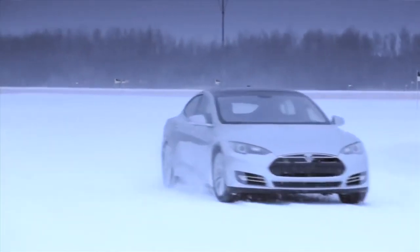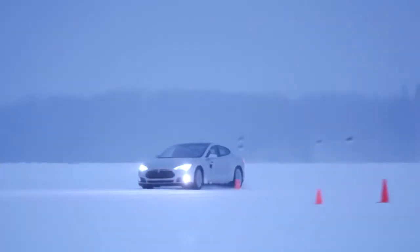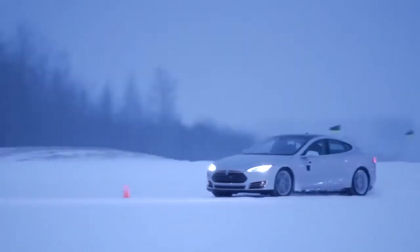I'm Chris Porritt, VP of Vehicle Engineering at Tesla Motors. What I'm here to tell you about today is the Model S and how this car performs outstandingly in winter conditions. In fact, all-wheel drive is not required at all when you have this car.